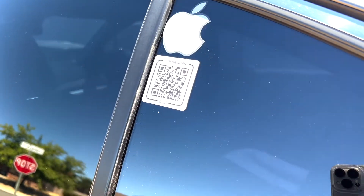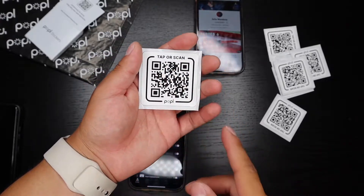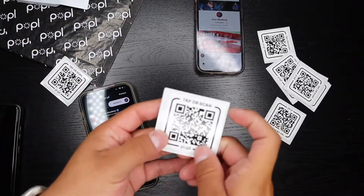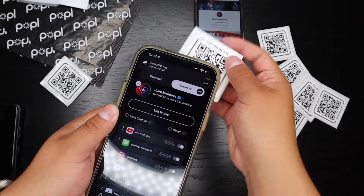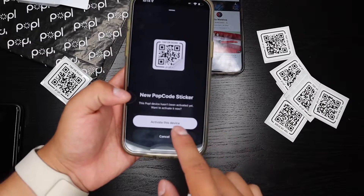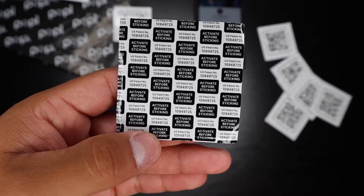I have many other Popple videos explaining the products and their benefits. With these stickers you can stick them on your car window — people driving by can scan the QR code or tap their phone to get your profile. All these other stickers don't have to be connected to the same profile; each individual sticker can be for its own profile. Make sure to activate the Popple stickers before you stick them to wherever they'll be placed.